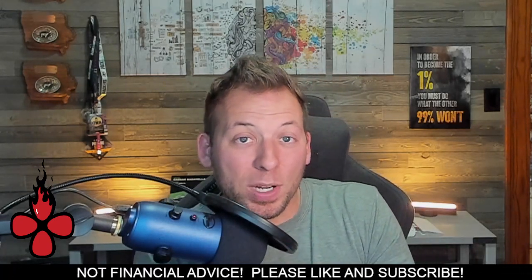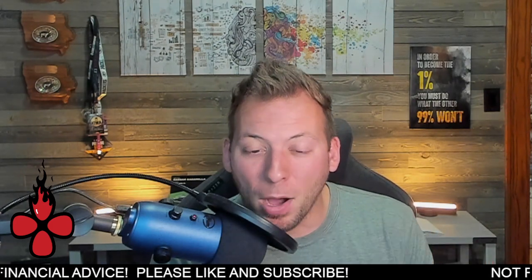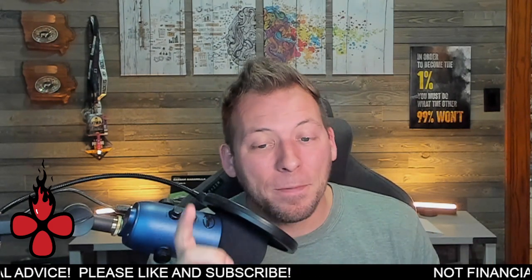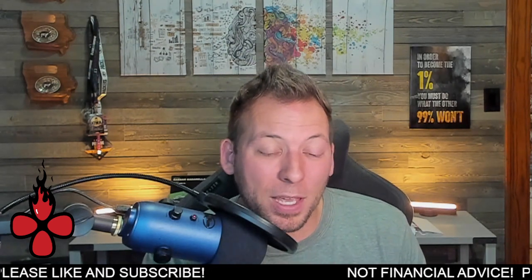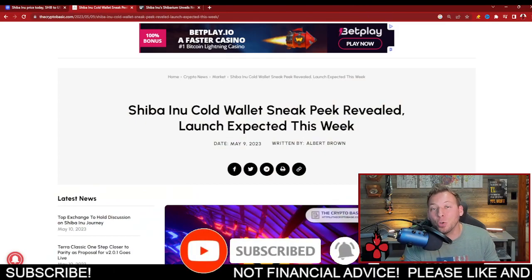We have a very special treat coming to the Shiba Inu community this week. It was not expected, but much anticipated. And this is very essential in the vertical integration of the Shibarium ecosystem. What I'm talking about is the launch of the Shiba Inu Cold Wallet.